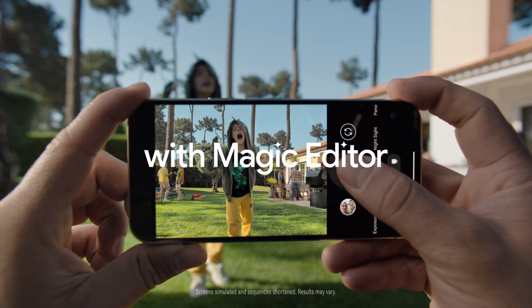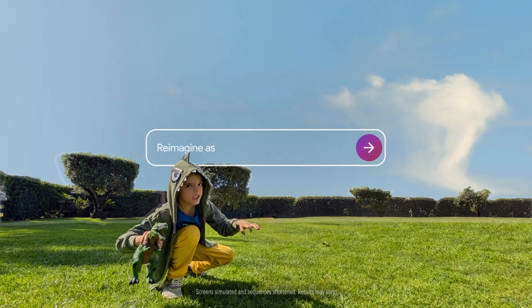Google Pixel 9 Pro with Magic Editor. Now you can reimagine any photo. Go ahead, the sky's the limit.